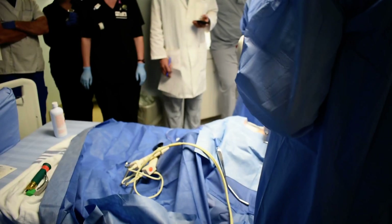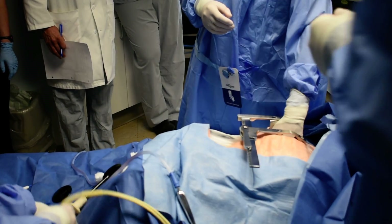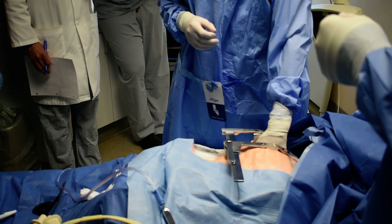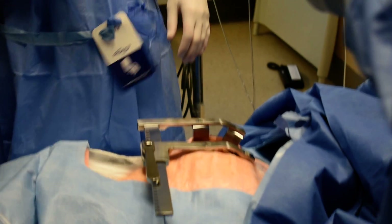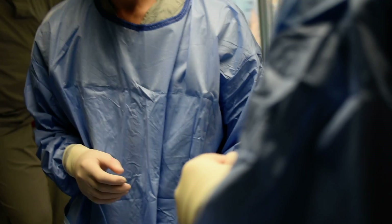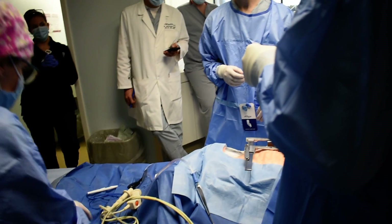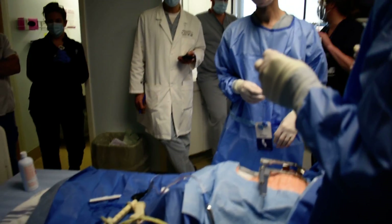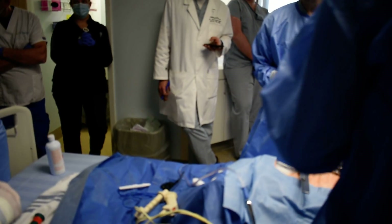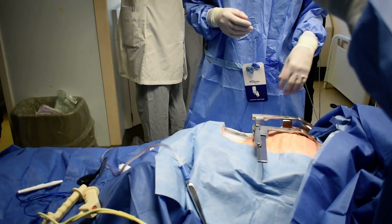Excellent. Now we need to shift goals to resuscitation. We'll need lines, and we need to get down to ICU — that's our next step. We're calling ICU; they're coming up to assist with transfer. We've got good activity. Can we cycle a cuff pressure please? We don't have major bleeding. It's 72 on 40 for a cuff pressure. Let's give 200 micrograms of phenylephrine and start prepping for a norepinephrine infusion. Can we get a blood gas from the central line?